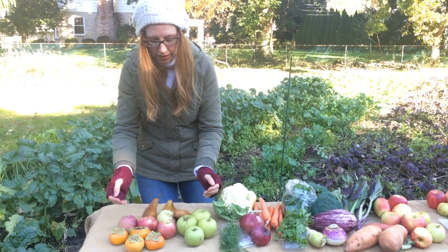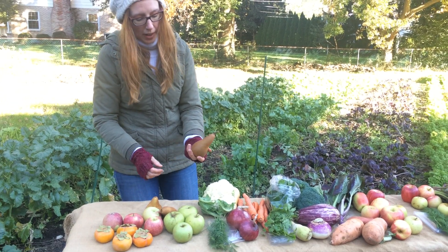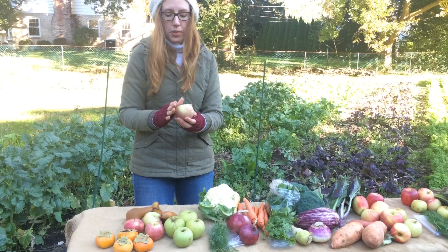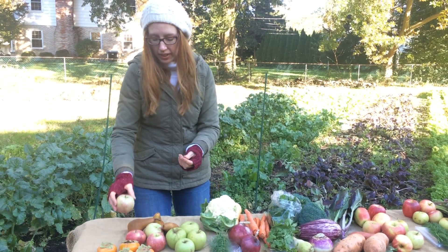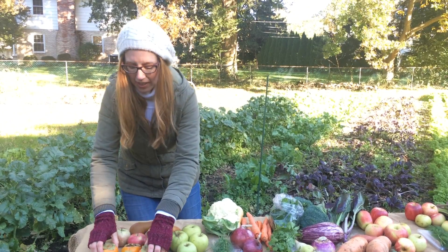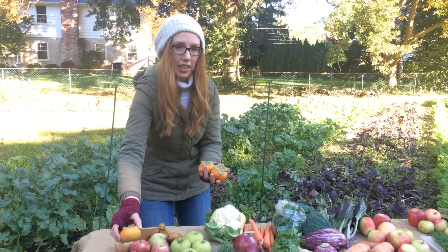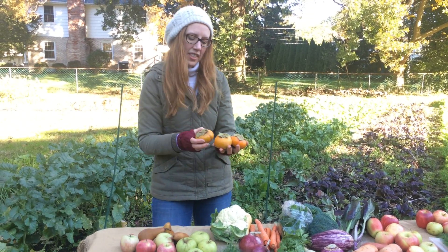And then over to the fruit shares. There are some Golden Delicious apples, some Bosc pears, Stayman apples — these are good. Both of these are good for baking with. And then persimmons. Maybe you got a fruit share last week and got a couple persimmons, but this week there are four persimmons.